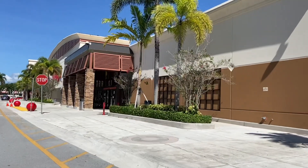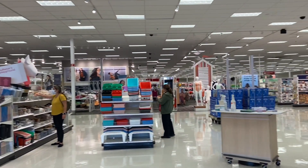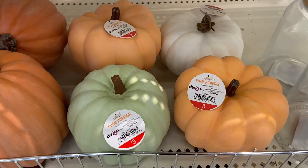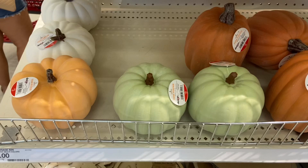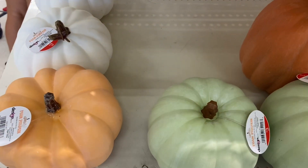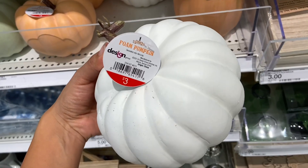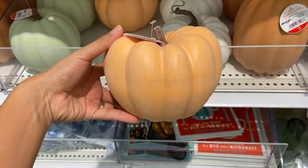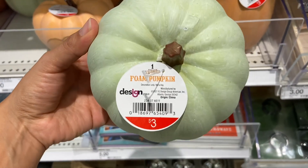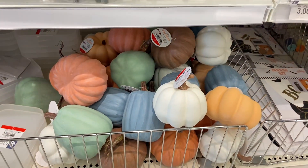The first thing that I see at the Target Dollar Spot are these foam pumpkins, and look how cute they are. These pumpkins are three dollars each, and of course I bought a few. They also had one dollar foam pumpkins here too.